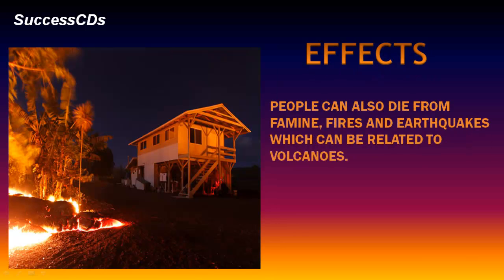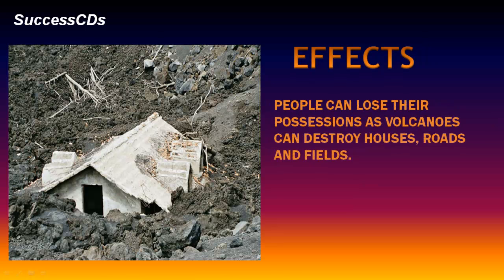Fast-moving lava can kill people, and falling ash can make it hard for them to breathe. People can also die from famine, fires and earthquakes which can be related to volcanoes. People can lose their possessions as volcanoes can destroy houses, roads and fields.